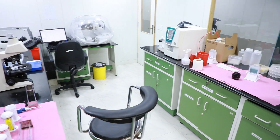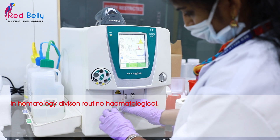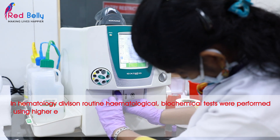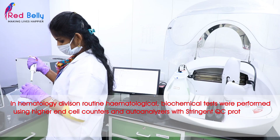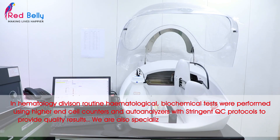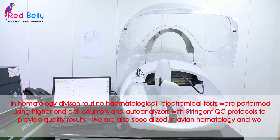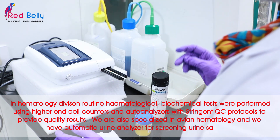In the Hematology and Biochemistry division, routine hematological and biochemical tests are performed using higher-end cell counters and autoanalyzer with stringent QC protocols to provide quality results. We are also specialized in avian hematology and we have an automatic urine analyzer for screening urine samples.